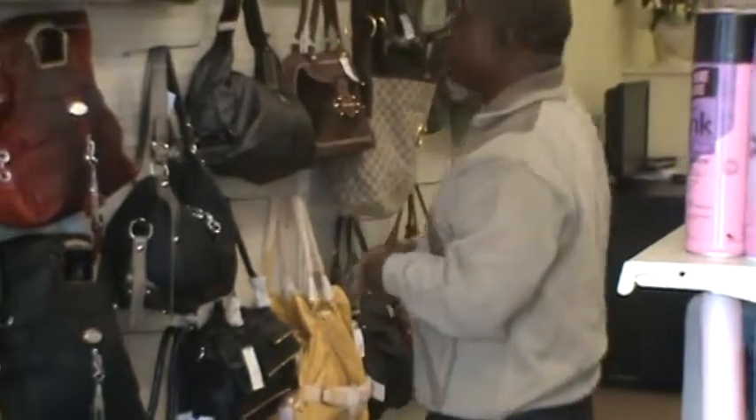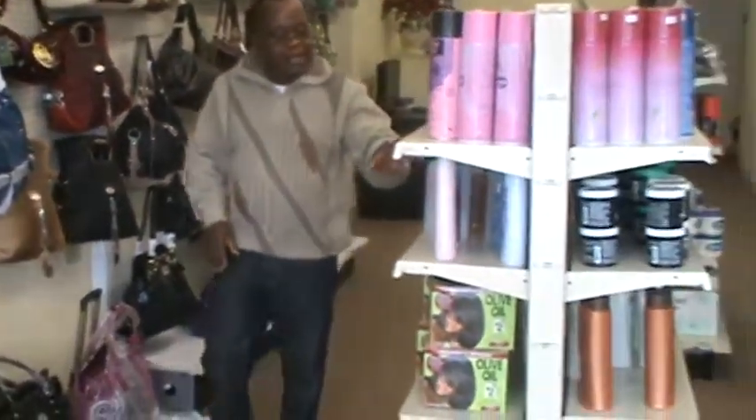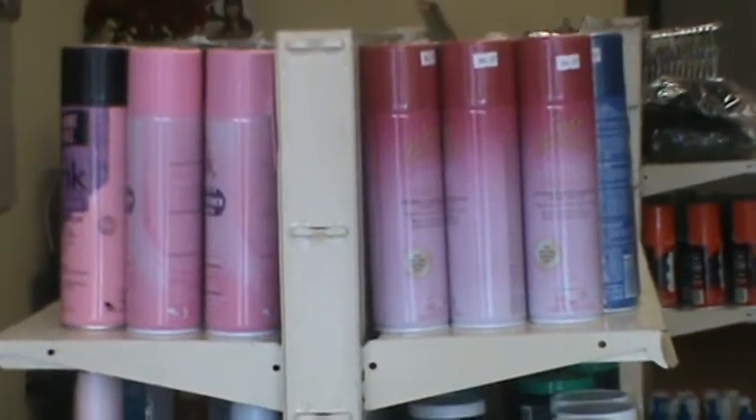Our product consists of women's products. We have bags and, if you look on the shelves, hair products — all the hair products that you will need. You buy the hair and you'll also be able to buy the product from here.